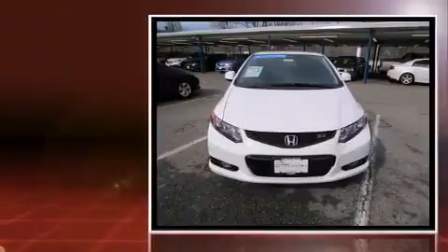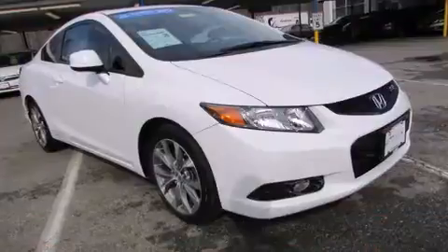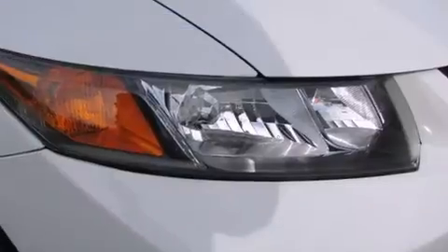A wealth of standard features means that you no longer have to sacrifice, such as remote keyless entry, one-touch window functionality, power windows, and air conditioning.